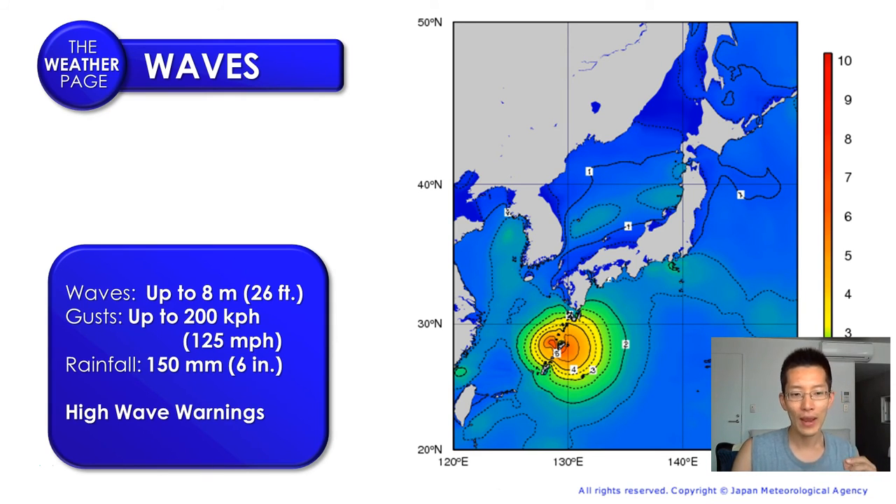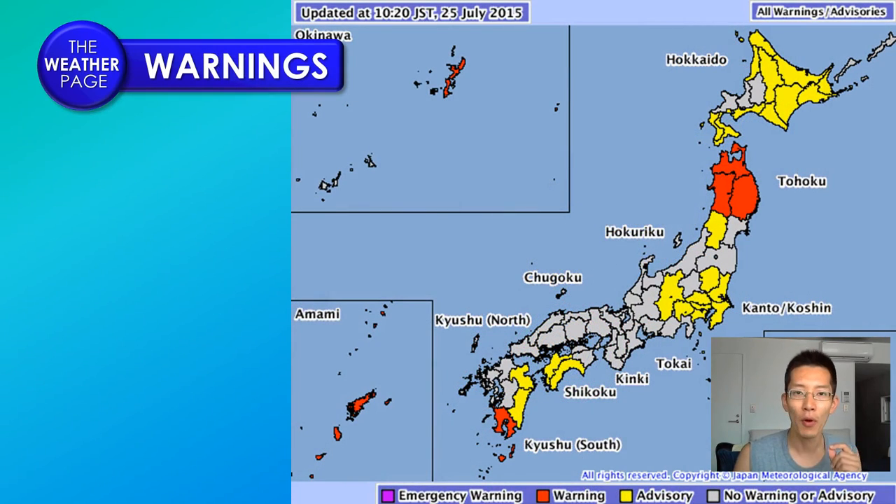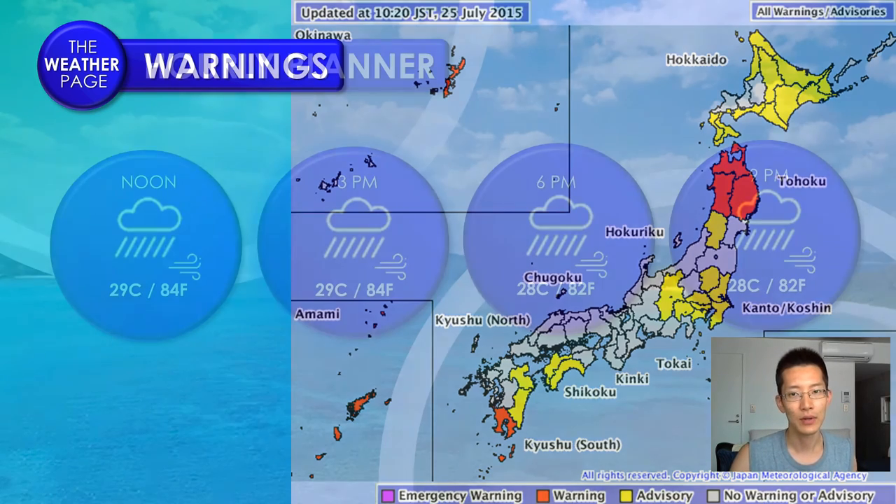We do have high wave warnings in place now for both Okinawa and the Amami Islands. These areas are looking at very high waves. Okinawa turned over into a warning situation last night — Friday night — and then Amami was switched over into warning status Saturday morning. Please stay away from the coastline. This is the time period where you need to be staying indoors as this system continues to move through.